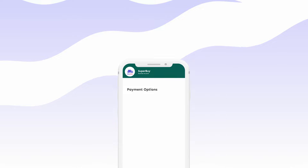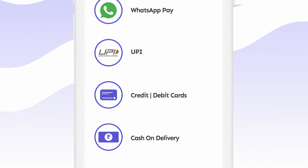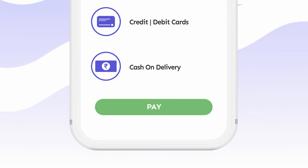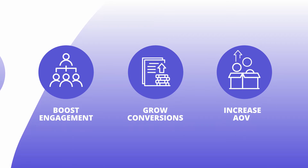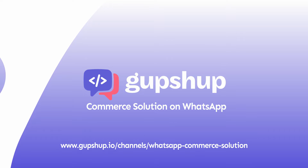Once the customer is ready to check out, they can make hassle-free payment from any one of the options of your choice, available directly on WhatsApp without navigating between multiple apps. Get your business on WhatsApp and watch it grow with GupShup's commerce solution.